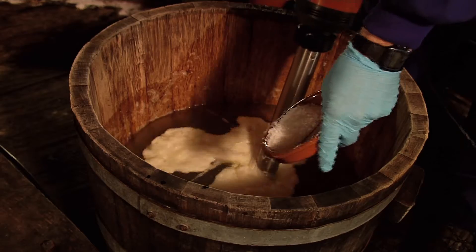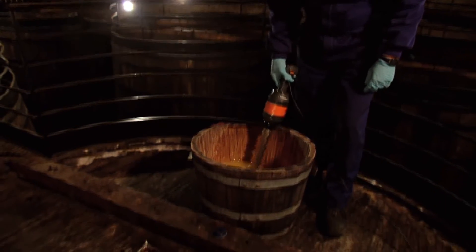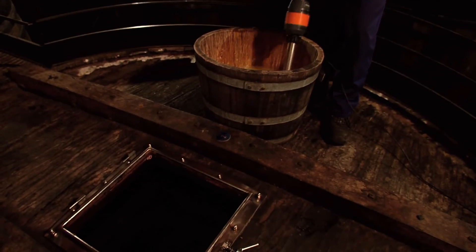The proportion is 2-3 egg whites per hectolitre of wine. A bit of salt is added to the egg whites, which are then beaten and mixed in with a bit of wine, and then poured into the vats.